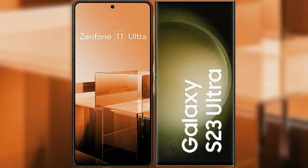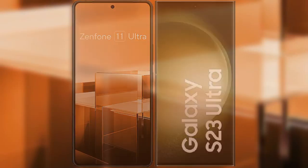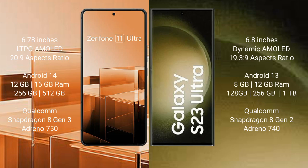I will compare the new Asus Zenfone 11 Ultra with Samsung Galaxy S23 Ultra. Asus Zenfone 11 Ultra comes with a 6.78-inch LTPO AMOLED display. Samsung Galaxy S23 Ultra comes with a 6.8-inch Dynamic AMOLED display.